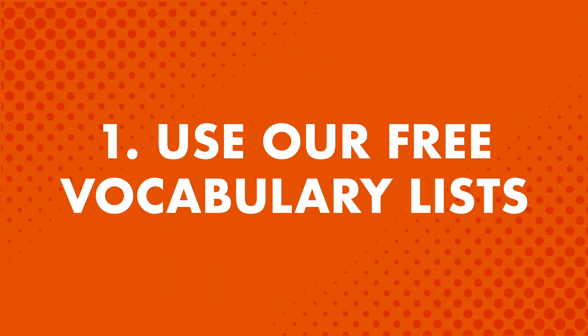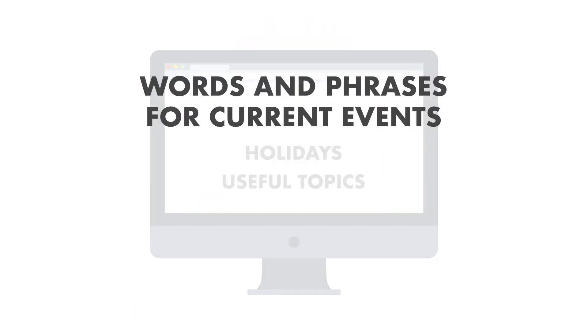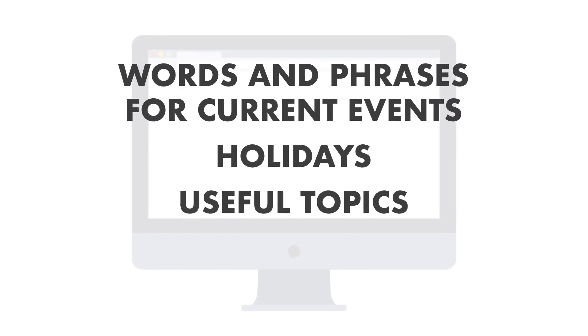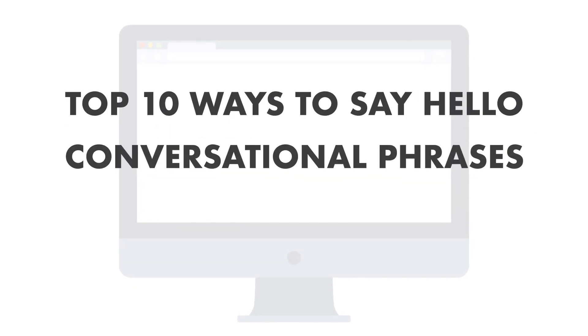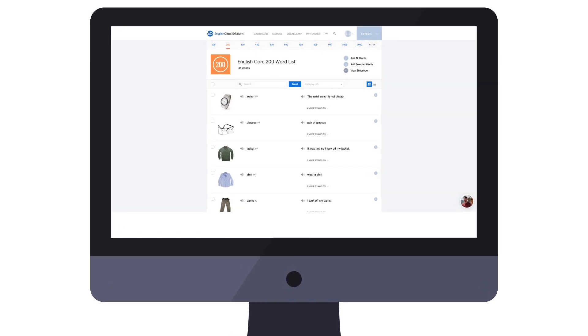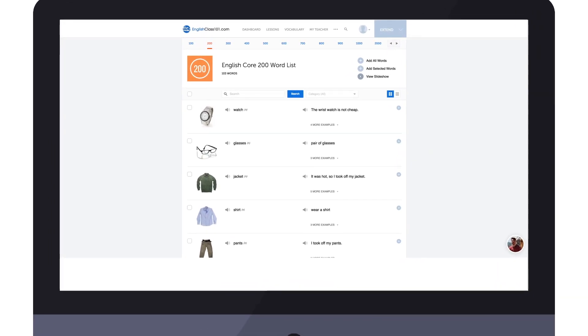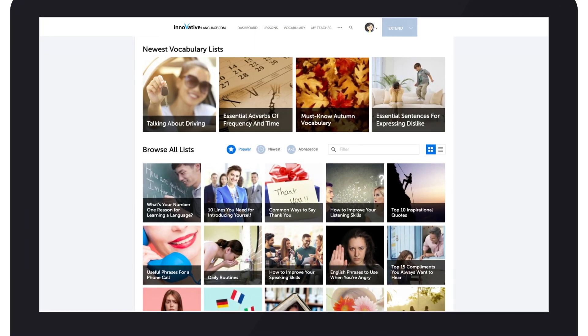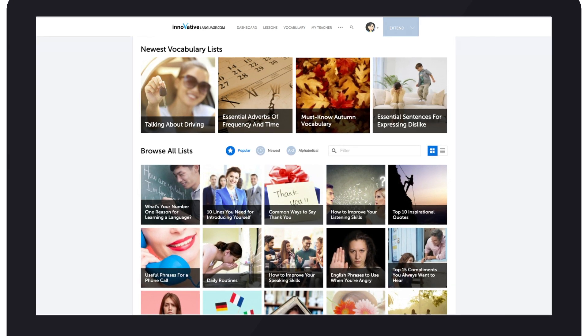Number one: use our free vocabulary list. This is a free library of vocabulary and phrase lessons for all kinds of situations. You can learn words and phrases for current events, holidays like Halloween and Thanksgiving, and useful topics like the top 10 ways to say hello, conversational phrases, and more. You'll learn phrases that you won't find in textbooks. If you want to learn extra fast, use the slideshow tool. Just tap or click on view slideshow, then sit back and review the words and phrases. Find the vocabulary list in the vocabulary drop-down menu on the site. These vocabulary lists are free for all users.